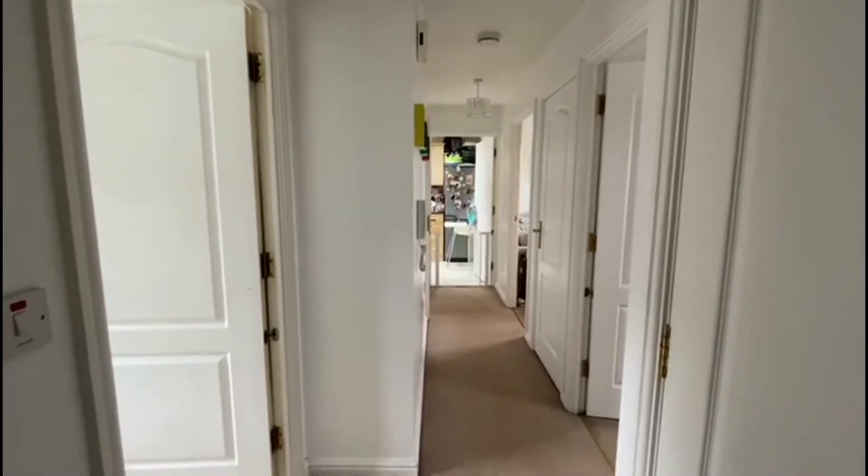This is a top floor flat on the second floor. As you come in, you have two big storage cupboards.